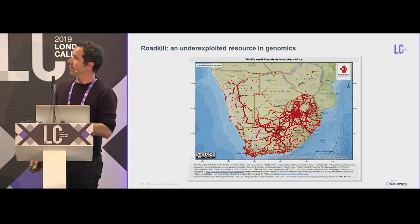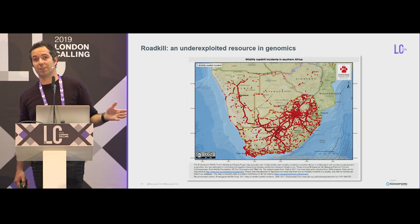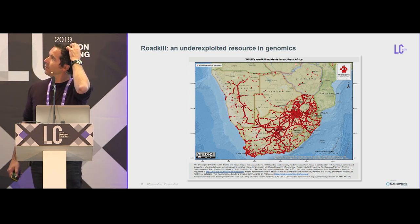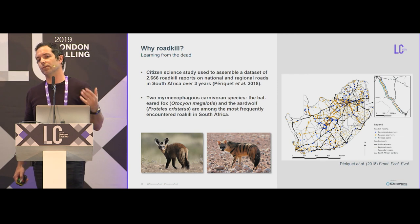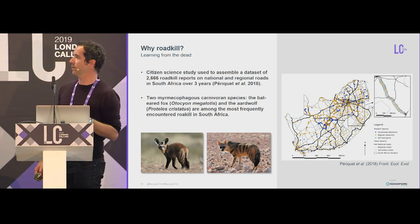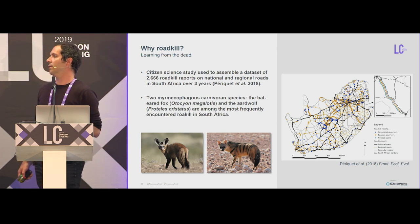In South Africa, or Southern Africa in general, there are thousands of fatal encounters between cars and animal wildlife, and it's somehow an under-exploited resource in genomics. Many projects are using roadkill as a census for living spaces and also trying to reduce this phenomenon. It's really impressive — if you drive in South Africa, you can find a lot of roadkill.